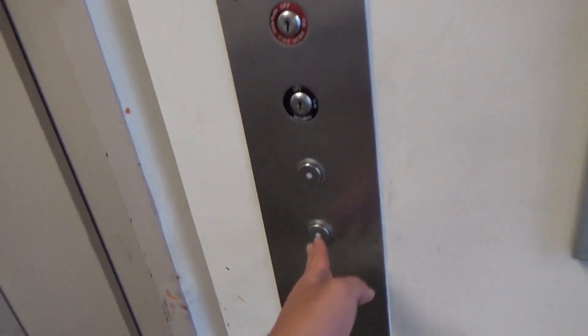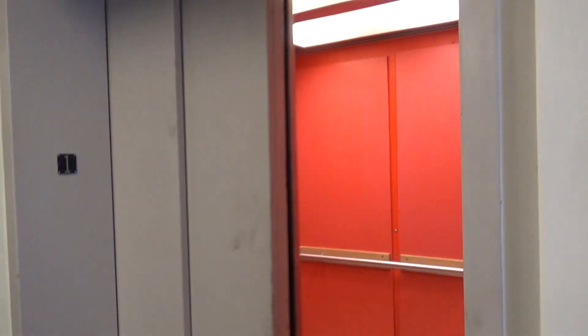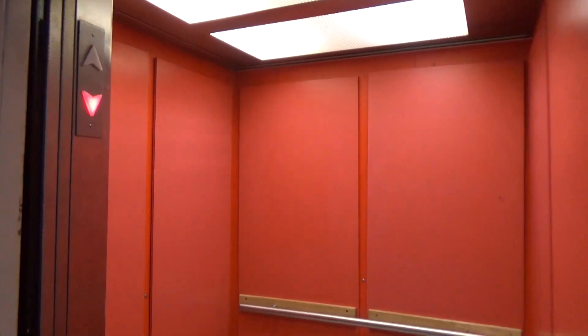This is an elevator here at the Chemistry Annex building, University of California, Davis. Look at that — super orange elevator.